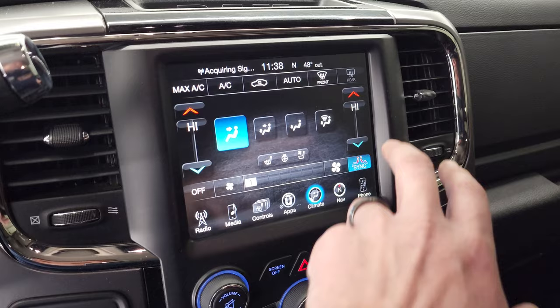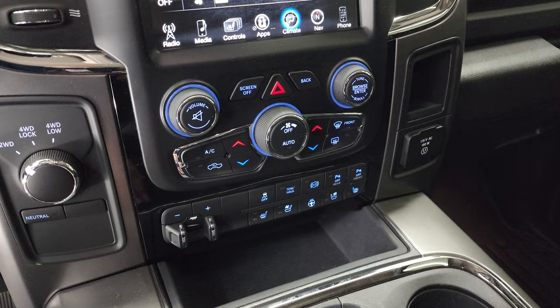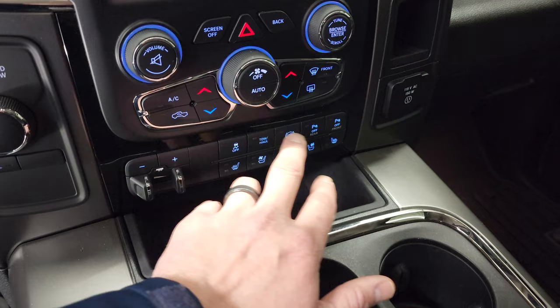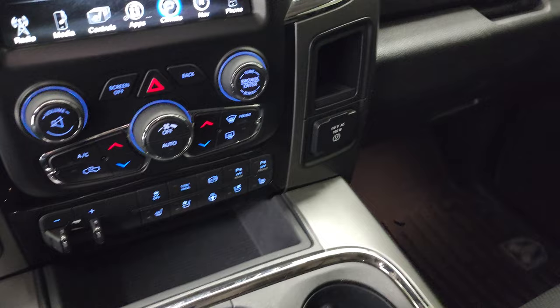If you don't like the buttons up on the screen, you can use the more tactile buttons and knobs down here, including dual climate controls, volume, tune, four-wheel drive selector, factory brake controller, heated and cooled seat buttons, stability control, tow haul, factory exhaust brake, and you can turn the front and rear parking sensors on and off. It does have a 115-volt 150-watt plug-in. The passenger side floor mat and seat are in excellent condition. Smells very clean inside this truck.